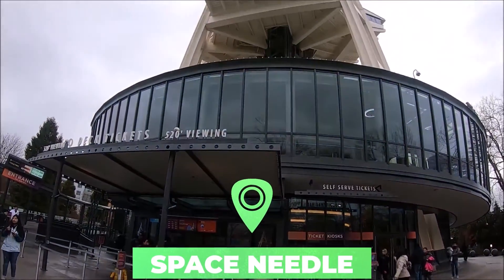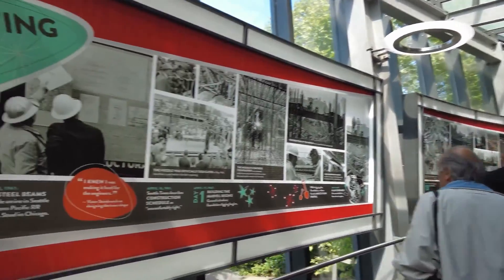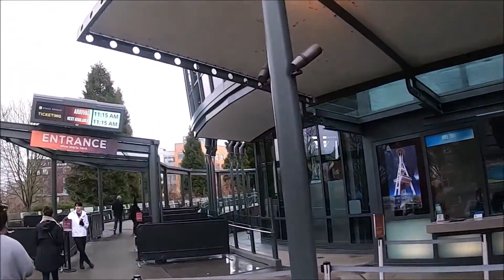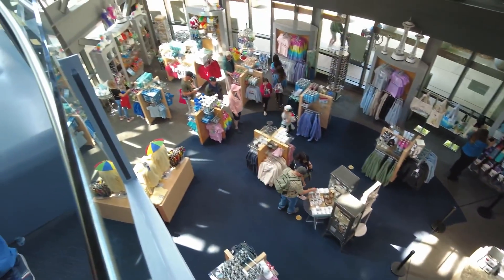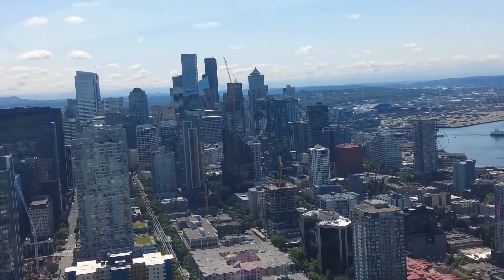Number 1: Space Needle. Built for the 1962 Seattle World's Fair, the Space Needle has come to symbolize the Emerald City more than anything else. It is 605 feet tall and dominates Seattle's skyline. A revolving observation tower sits 520 feet above the ground, offering ever-changing views of Seattle for miles, including Puget Sound and the far-off Olympic Mountains.